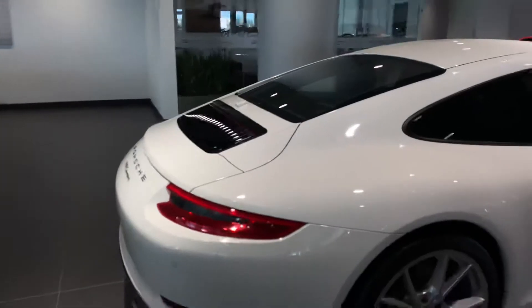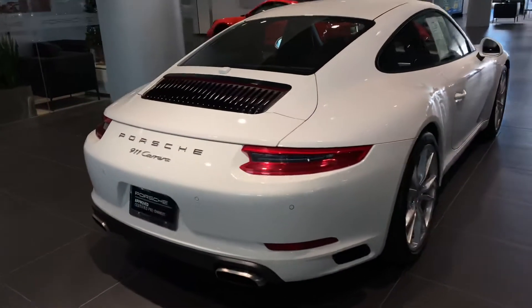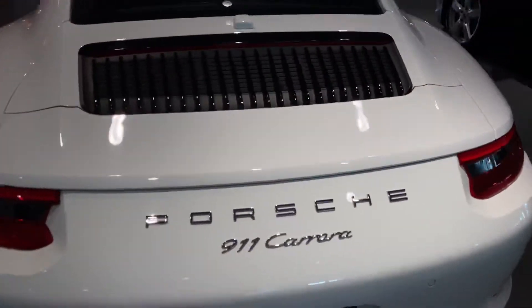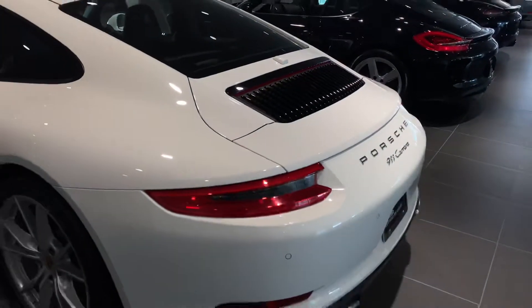Taking a look at the rear of the vehicle, you can see the silver Porsche badging, silver exhaust tips, and the air intake is in fantastic condition as well. No scratches.